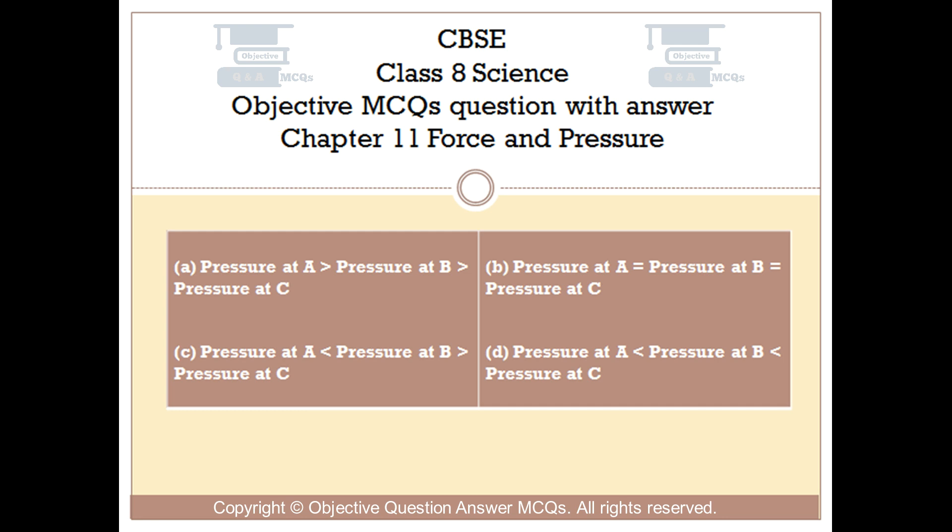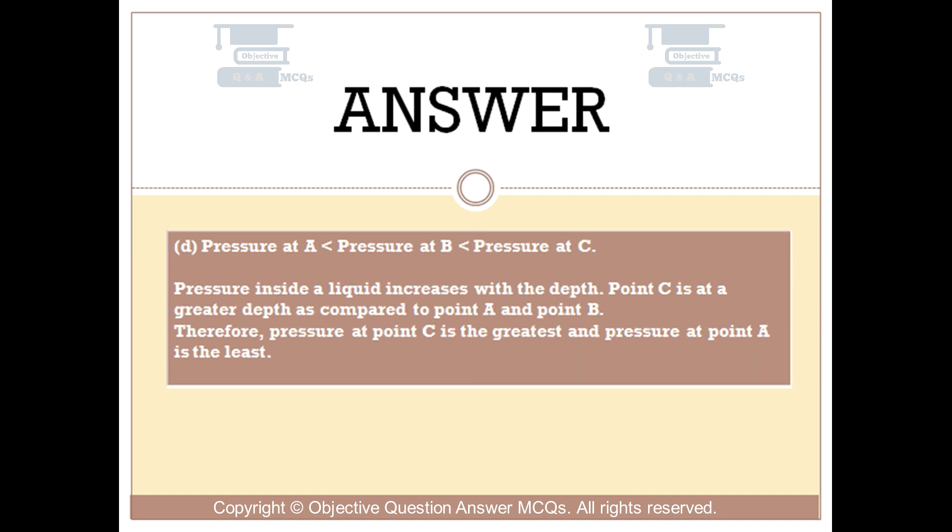The right answer is option D: Pressure at A is smaller than pressure at B is smaller than pressure at C. Pressure inside a liquid increases with depth. Point C is at a greater depth compared to point A and point B. Therefore, pressure at point C is the greatest and pressure at point A is the least.